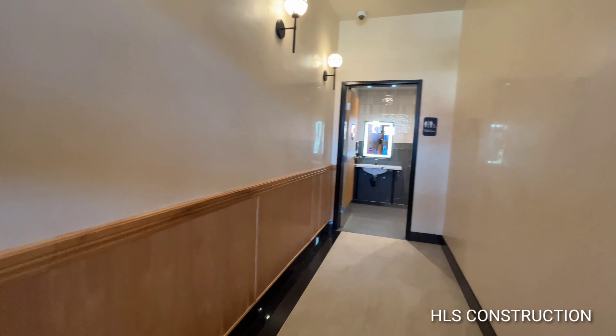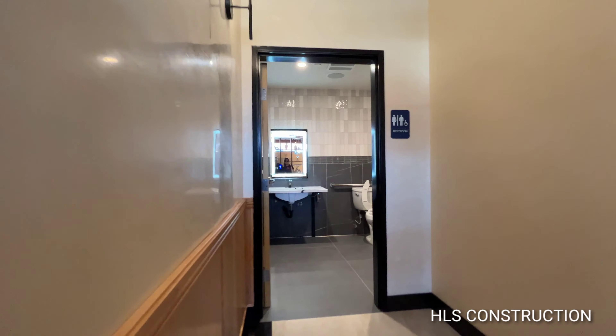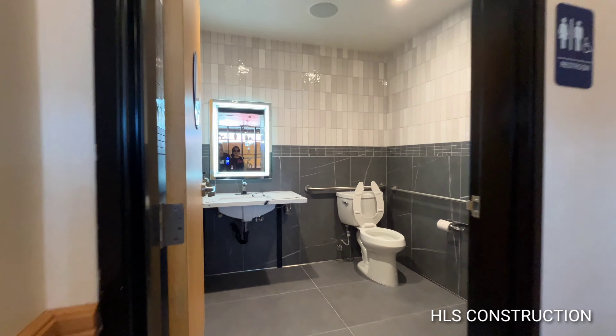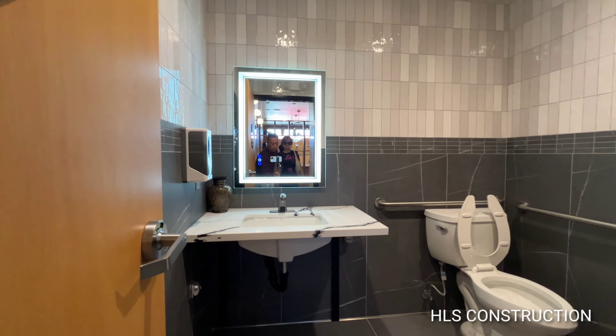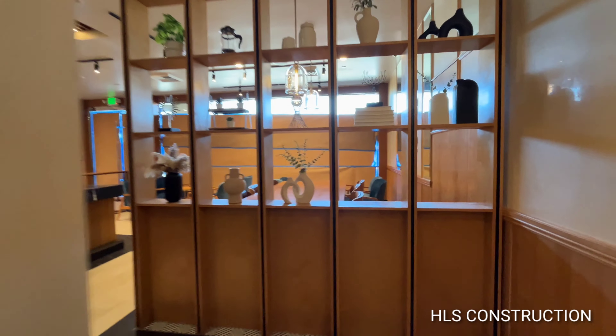Let me take you guys back towards the restroom and then we'll show you the kitchen area. Exclusive video for all you Marcus Media followers. Here's the elegant bathroom with the LED mirror lighting.